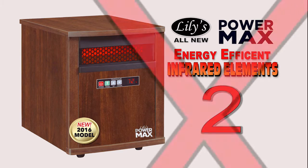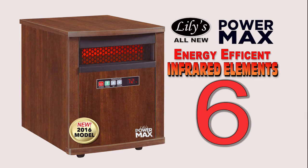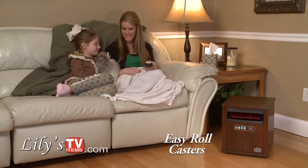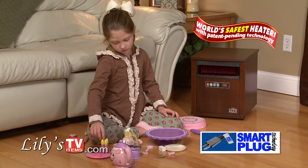Lily's all-new PowerMax heater with not two, not four, but six energy-efficient infrared elements to give you the most heat at a fraction of the cost. PowerMax is no ordinary heater. Smart plug technology makes it the safest heater.